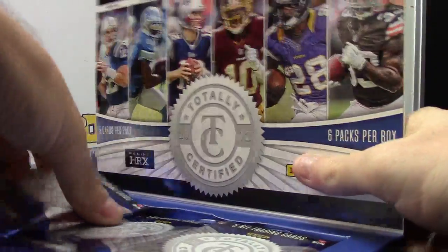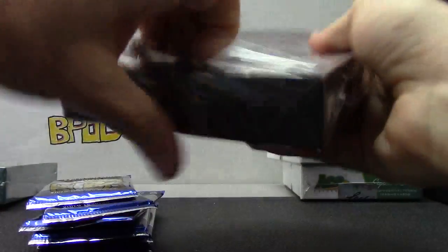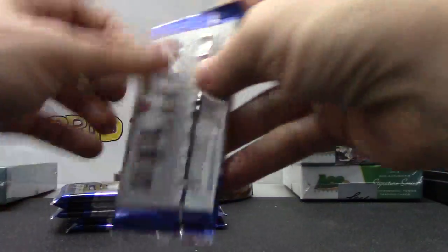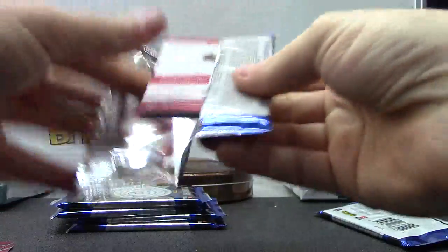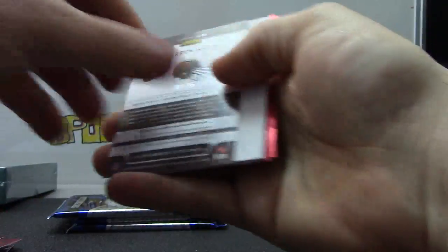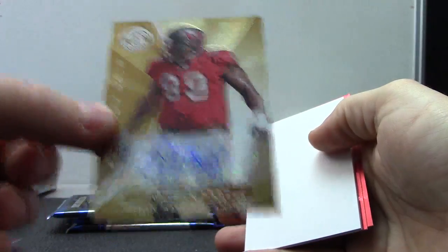Here we go — Totally Certified. We're off, starting with a jersey: Jay Cutler #299, Ray Lewis jersey, and number one of 25 autograph gold version. That's pretty cool — first one stamped.